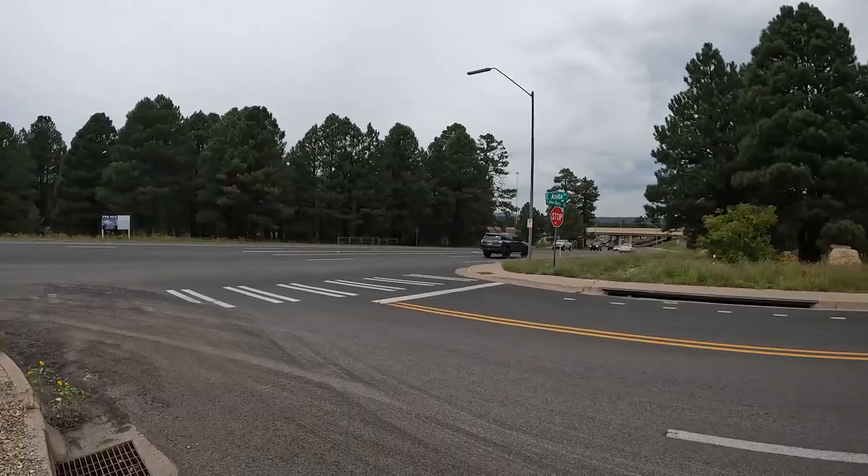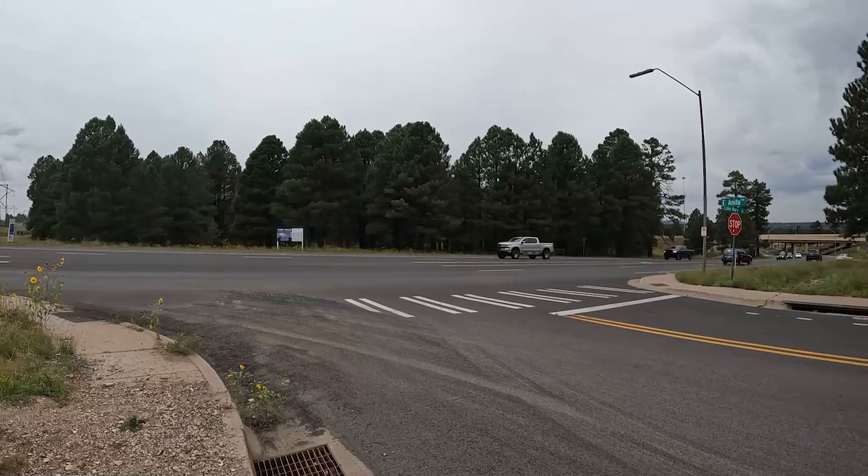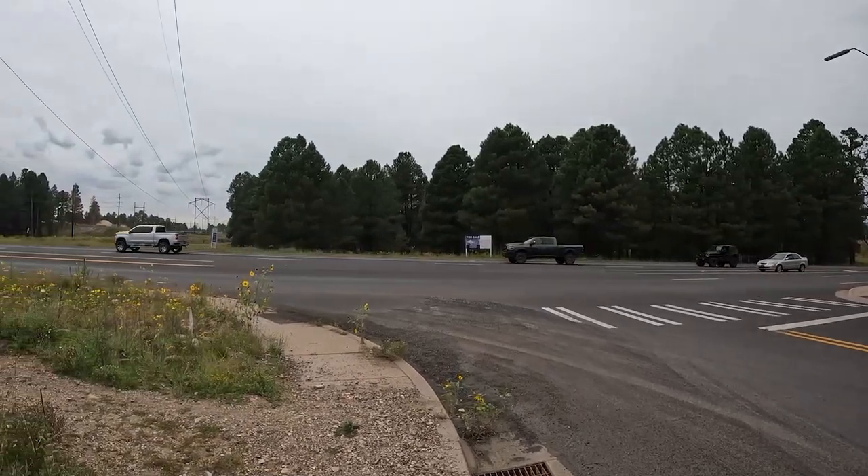Behind me is a huge parcel of land zoned multifamily. If you're interested in building an apartment complex here in Flagstaff, it's about a five-acre parcel listed for $1.4 million. It's very close to the turnoff and close to town — you can hear the traffic behind me — but it has real potential. If you're an investor looking for a place to put up an apartment complex, a duplex, or an eight-plex, you might want to consider this lot.